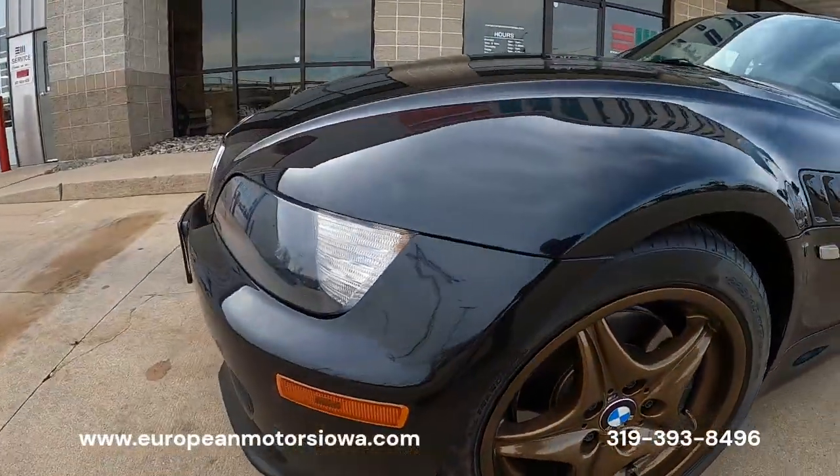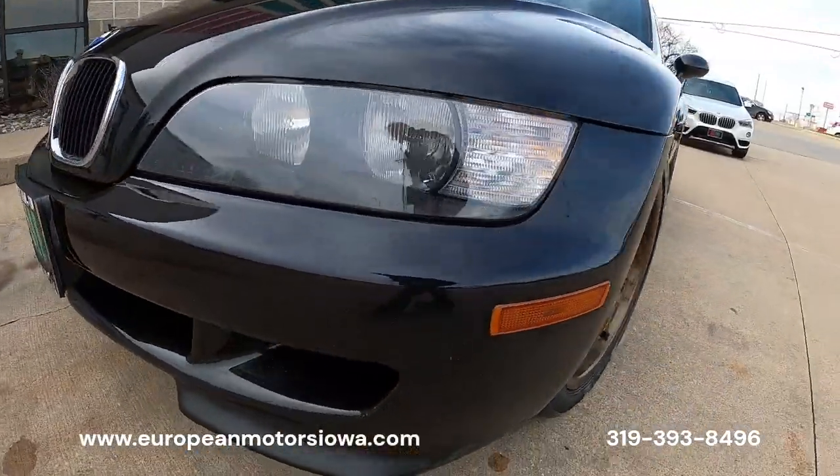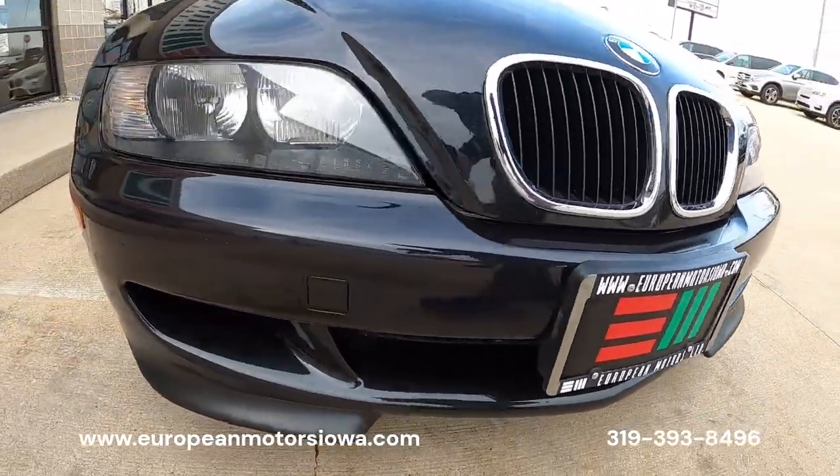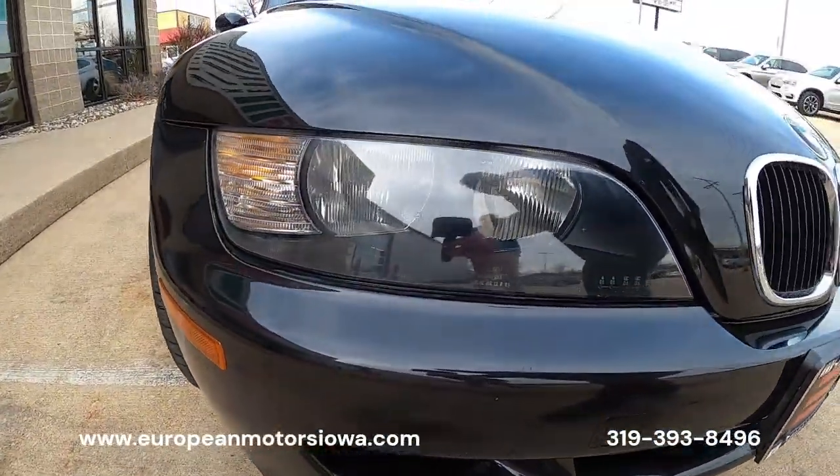Good set of Pirelli tires, a little bit of wear on the front as you'd expect for a car that's been lovingly driven, but nothing crazy.